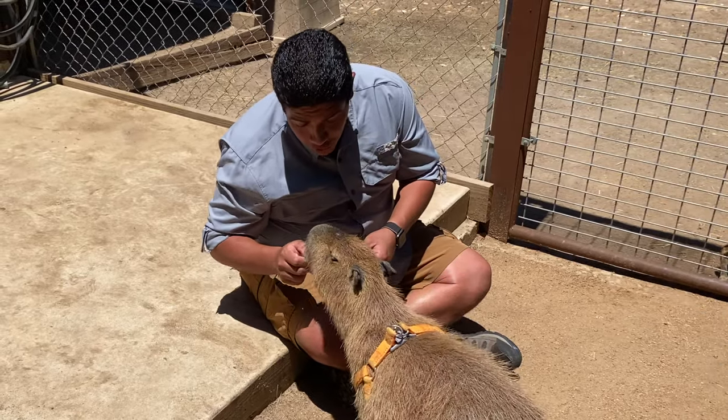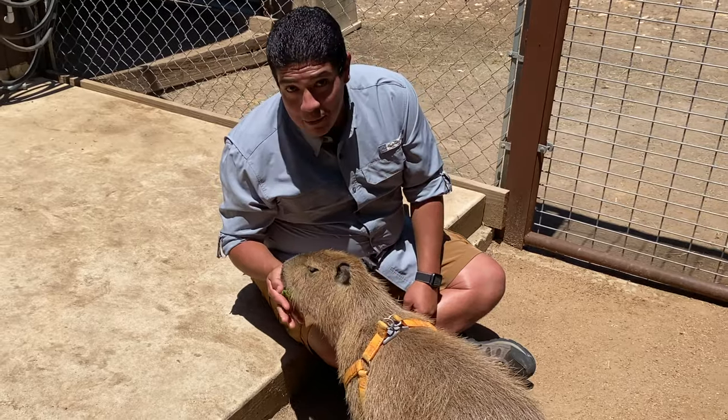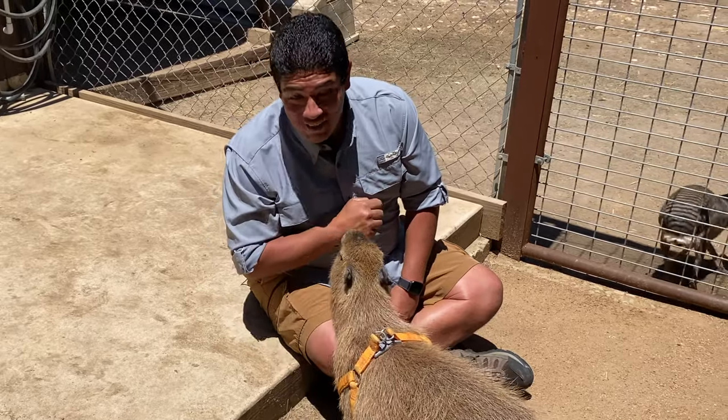Hey guys, welcome to the Wild Side! This week we're talking about the world's largest species of rodent — it's a capybara. So let's walk on the wild side of capybara.